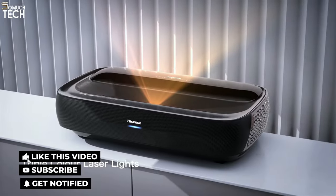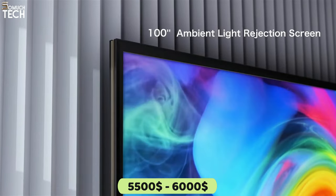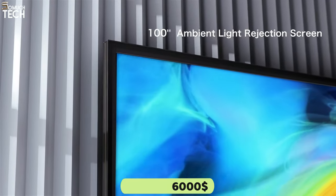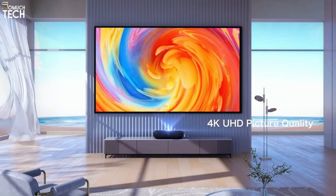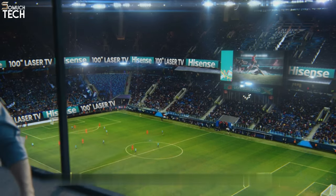Among the more costly laser TVs available, the L9G costs anywhere from $5,500 to $6,000 for the base model and $5,500 for the upgraded 4K smart laser ultra-short throw projector.